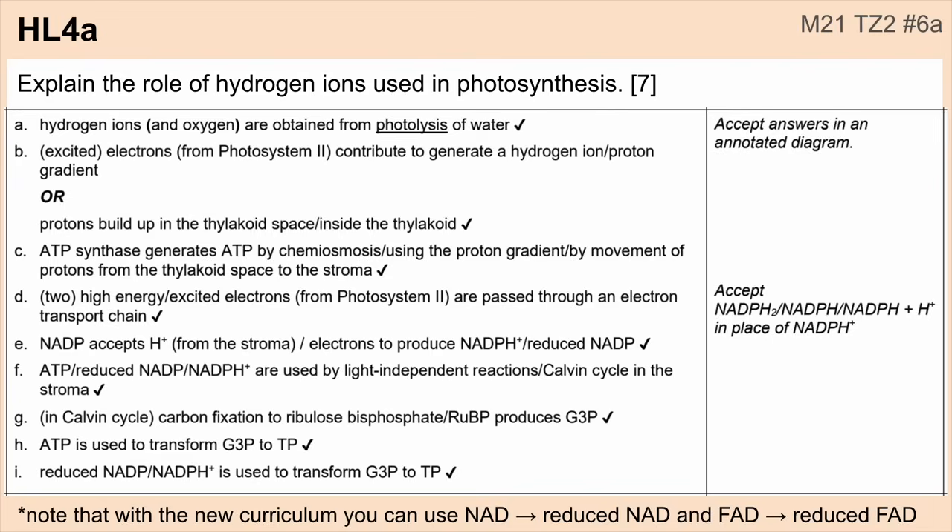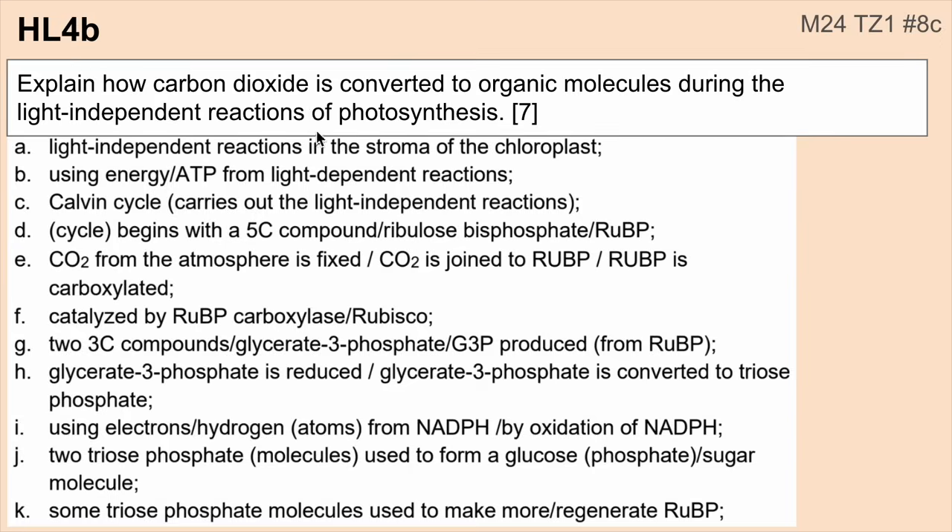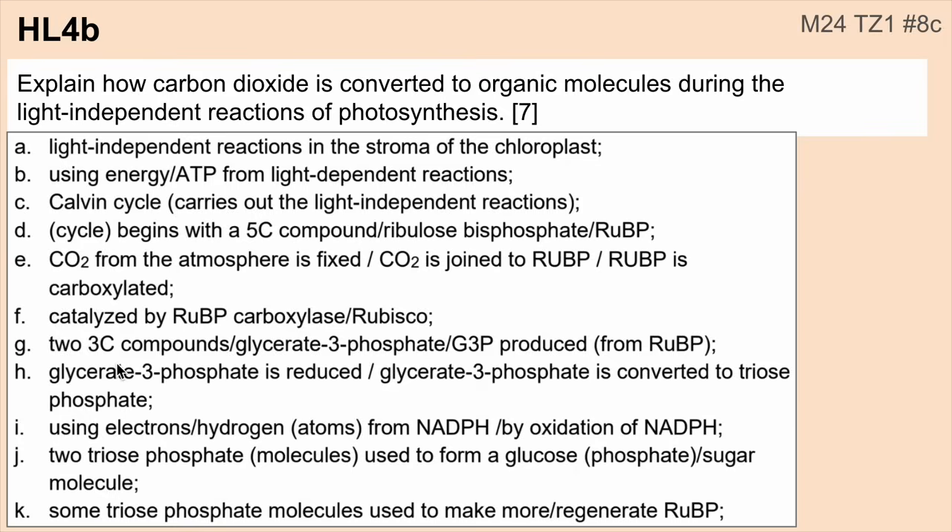Number four: photosynthesis. Here's an example question about the role of hydrogen ions used in photosynthesis. You can pause this to read through and try to memorize that as a review. There's also a focus on the light-independent reactions, the Calvin cycle, and what's occurring at each step there.